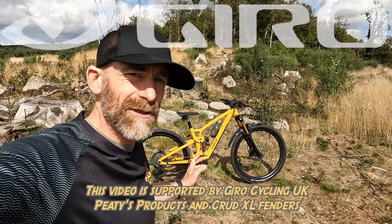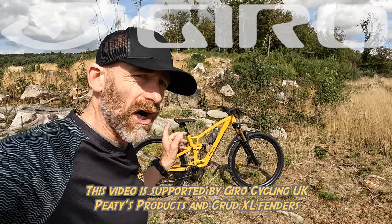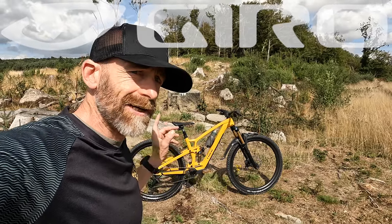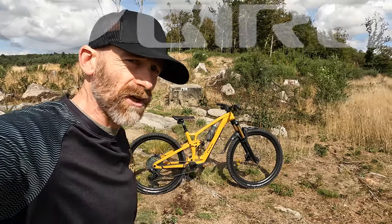My name's Guy Kesteven. I've been a professional bike and kit tester for over 25 years, and today this is the tech talk around Trek's brand new Fuel EX — an old friend but in a totally new configuration, so there's a lot to talk about.